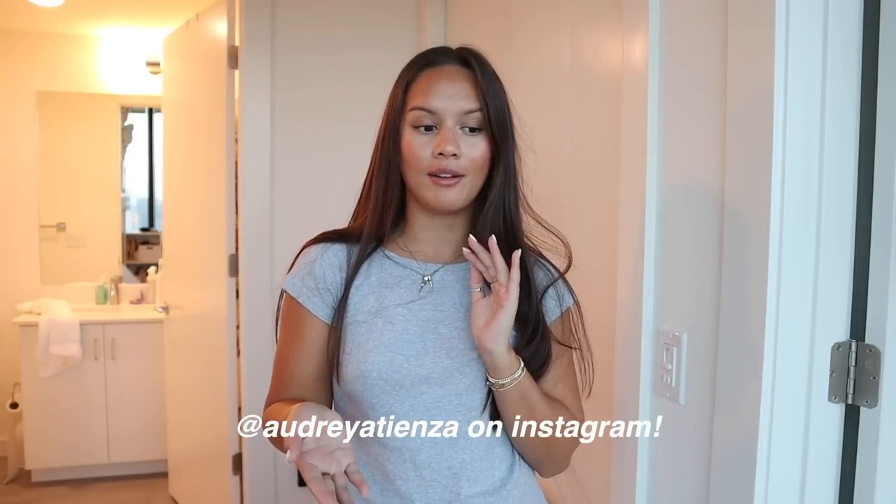Welcome to my rush vlog! I'm Audrey — if you're new here, I go to the University of Texas Austin. I'm going to be a junior, so this is my third rush vlog: first when I was going through it, second when I was on the other side, and this will be my second year being on the other side. But this year is still different because it's all in person, except for open house.